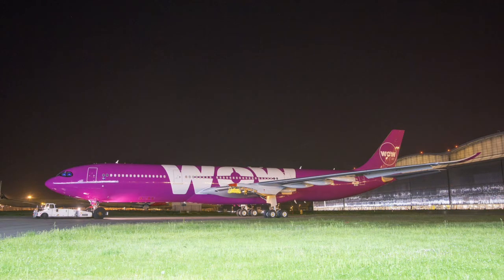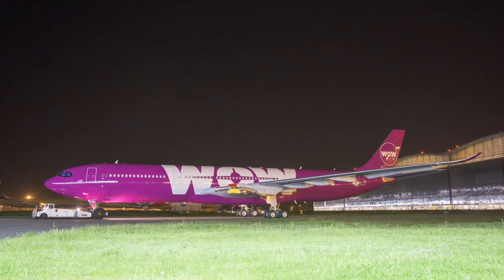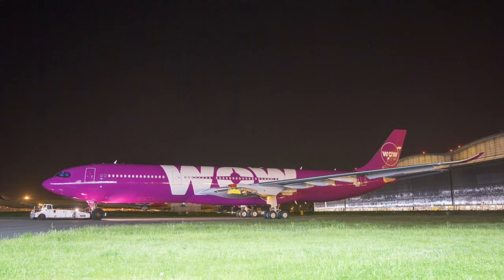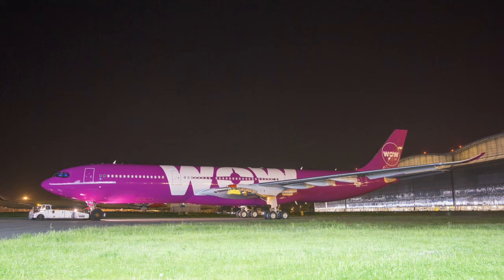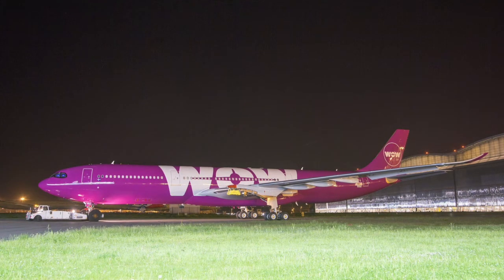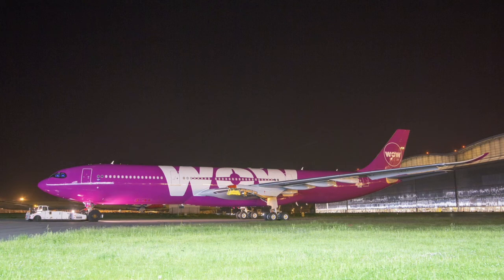As you can see on the screen, the aircraft is already wearing the beautiful WOW Air livery. If you don't know what WOW Air is, this airline is from Iceland and it's a budget carrier. WOW Air is taking delivery of four Airbus A330-900s, which are the NEOs — new engine options — and this is a very large expansion of their fleet, which is small but increasing.